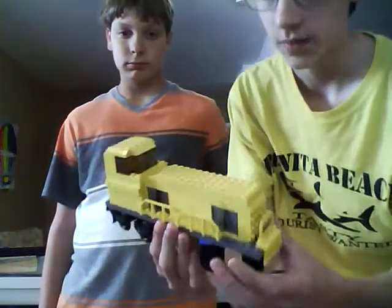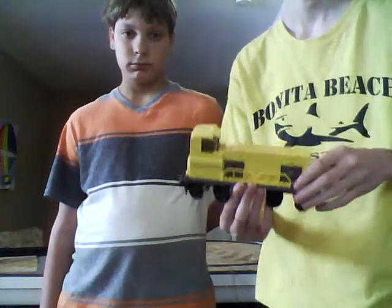Lego trains are interesting because you get to build your own - you can build whatever you want. For example this one is custom built. I agree with the comment that you prefer model trains - I do too. With model trains, if they break you get to fix them, you can have a lot of fun with them. Lego trains fall apart all the time.